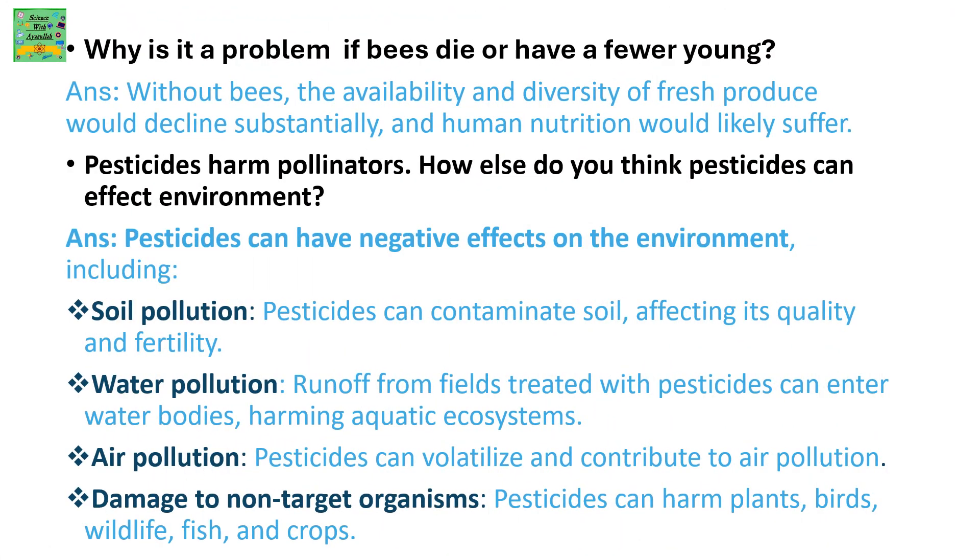Why is it a problem if bees die or have fewer young? Without bees, the availability and diversity of fresh produce would decline substantially, and human nutrition would suffer.